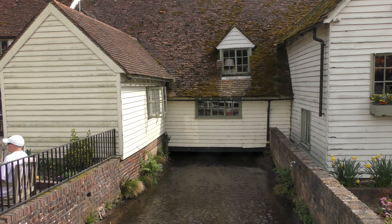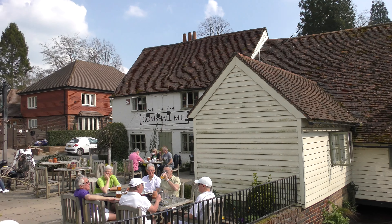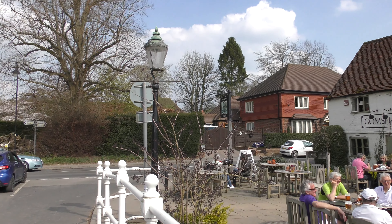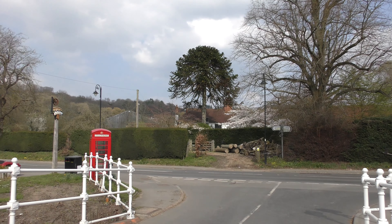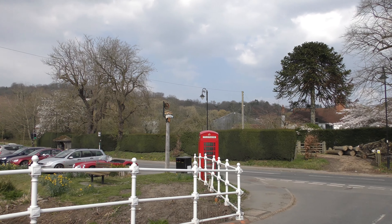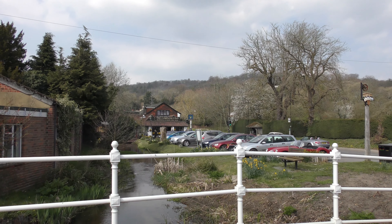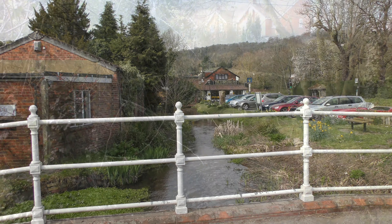At Gomshall the Tillingbourne runs alongside the A25 directly below the chalk hills of the North Downs. The shallow sea that covered the greensand deepened about 100 million years ago and the quieter water allowed clay sediments to be deposited. Around 90 million years ago these chalk hills started to form from the shells of billions of tiny sea plankton. By then the sea was shallow and warm again, but a long way from land sediment, so the chalk is often pure white.